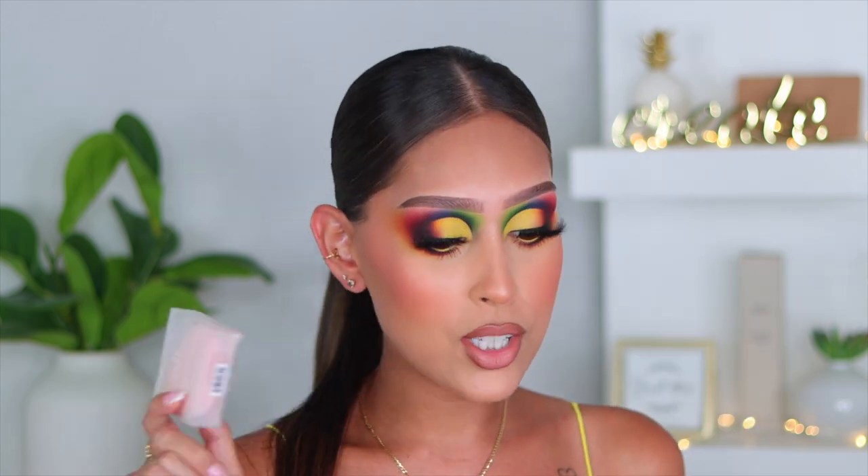Hey guys, welcome back to another video. Today I'm going to be showing you how to create this makeup look. For the eyeshadow I'm not using any new palettes, but for the complexion portion I'm using a ton of new stuff. I'm finally using the new ELF Halo Glow powder puff — she's cute, pink, and affordable. I tried out the new Mora Stay Golden cream bronzer, a brand new Juvia's Place blush, a new concealer, and a new foundation that's been going viral on TikTok.